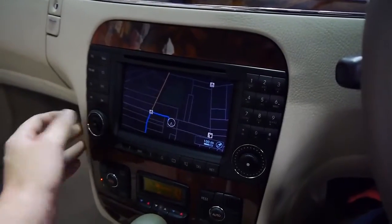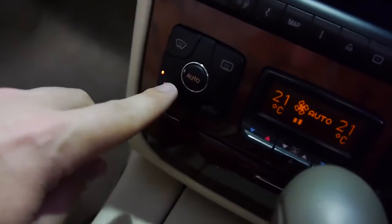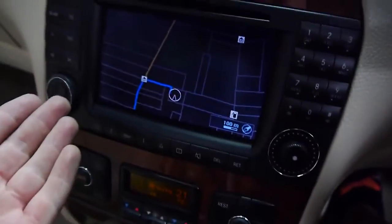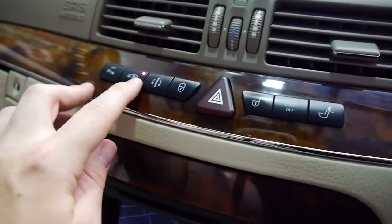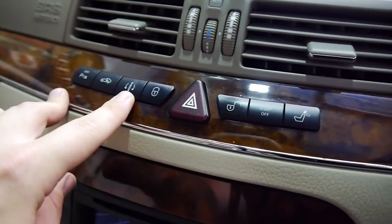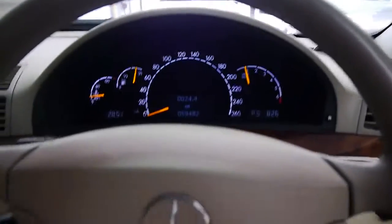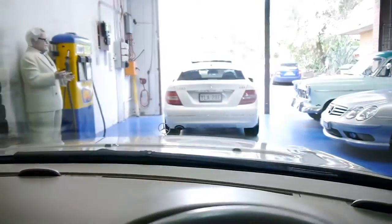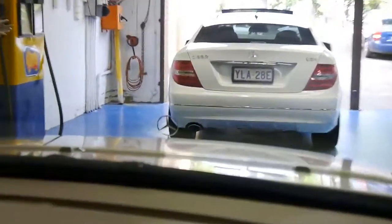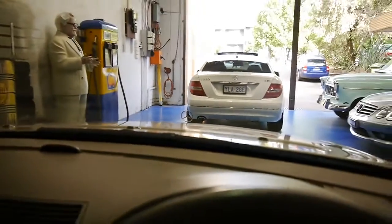We've got dual zone climate control with charcoal and pollutant filtration, the Mercedes-Benz COMAND navigation unit with Bluetooth capability, Active Body Control, and sports adaptive damping. This button will drop your headrest electrically — a nice little novelty. Electrically adjustable steering column and just the nicest seating position you could hope for. And look at that star out there glistening — it twinkles at night and shines in the day, just reminding you that you're driving something very special.